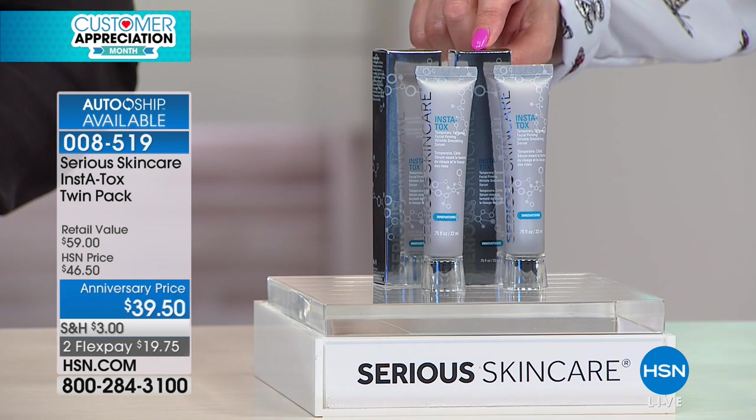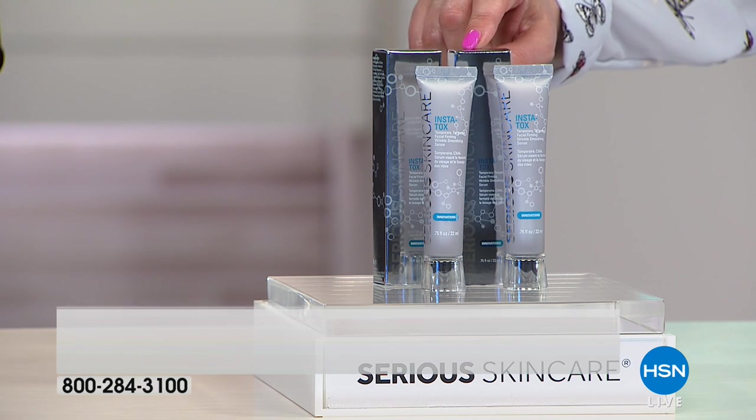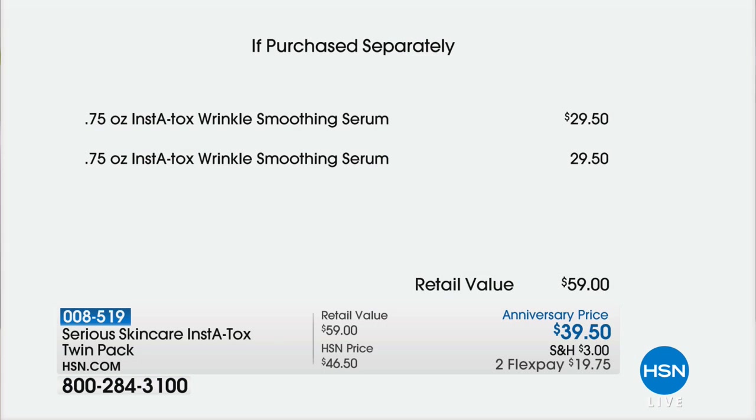It's $19.75 on FlexPay to get home, and future shipments have free shipping and handling if you do auto-ship. It's $29.50 and $29.50 all day long. So however you want to look at it, $10 for your second one. Buy one, get one, $10. I have 1,600 of those — Daryl, how many are auto-ship? How many people can say yes to auto-ship?